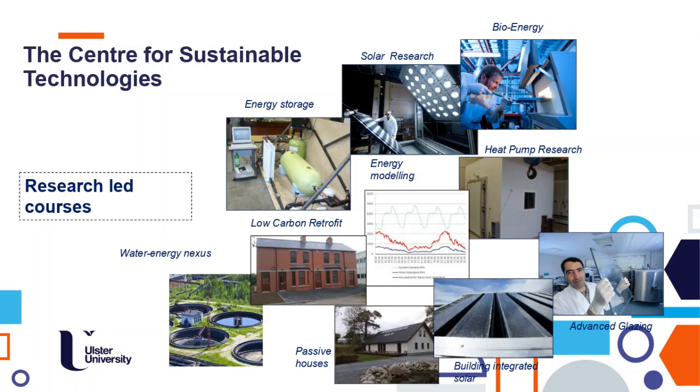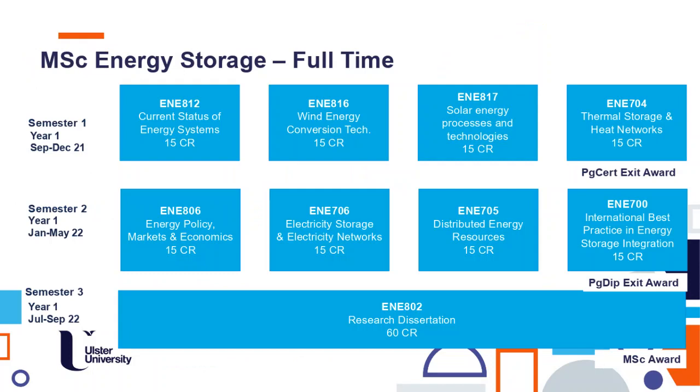Looking at our centre, which is delivering the course, our teaching is really research-led. There is quite a lot of research not only in energy storage technologies, but also renewables, energy modelling, and we can transfer all that knowledge to you. When you think about your research project, we will try to connect you with one of our current research projects.